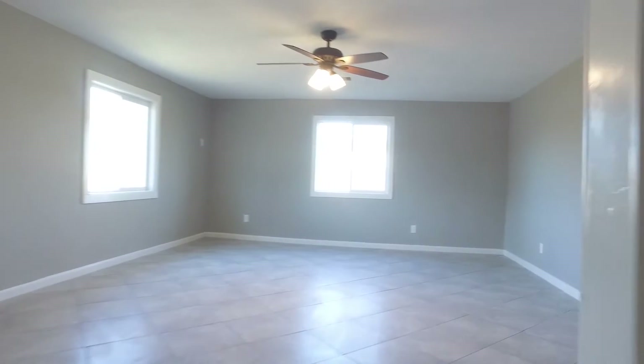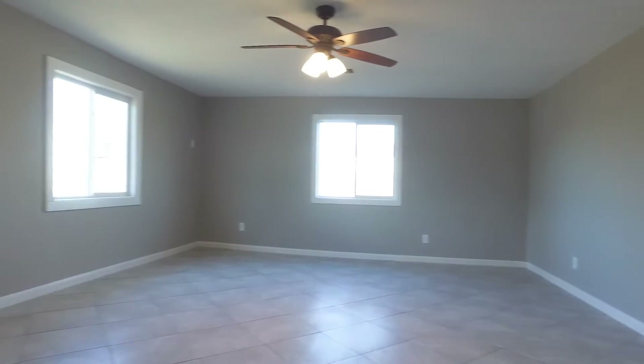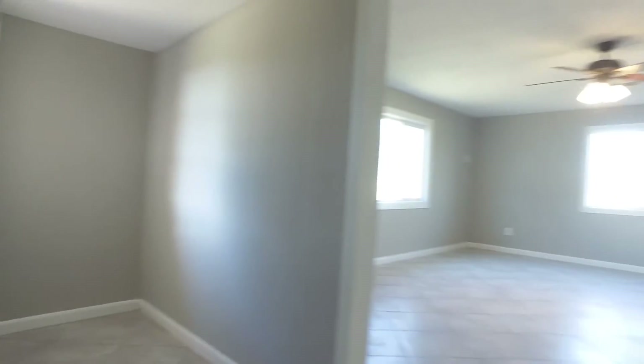What would you do with all this space? Think about where you would put your furniture. It's already painted — your decorating is the only thing this house needs. That, and your family, with laughter and memories to be made in these walls.